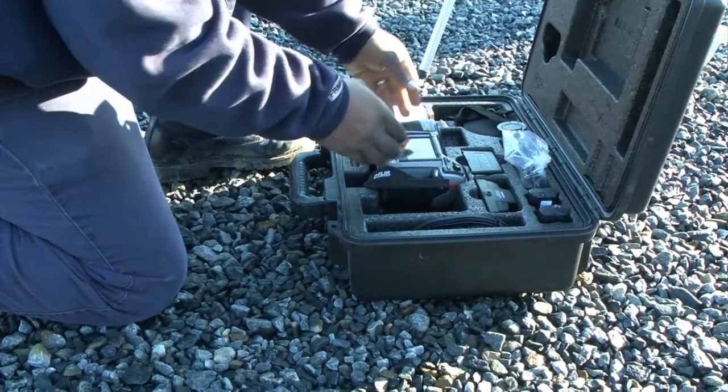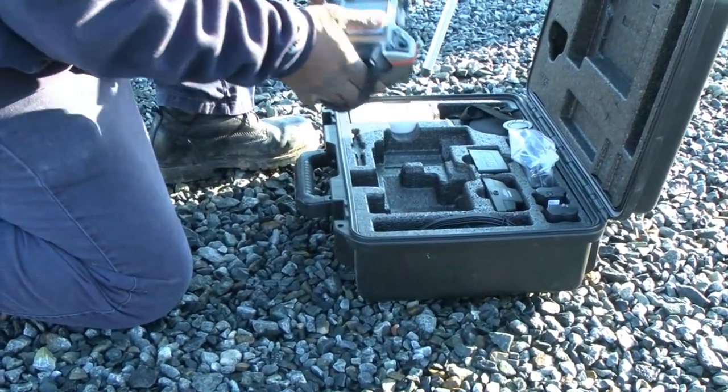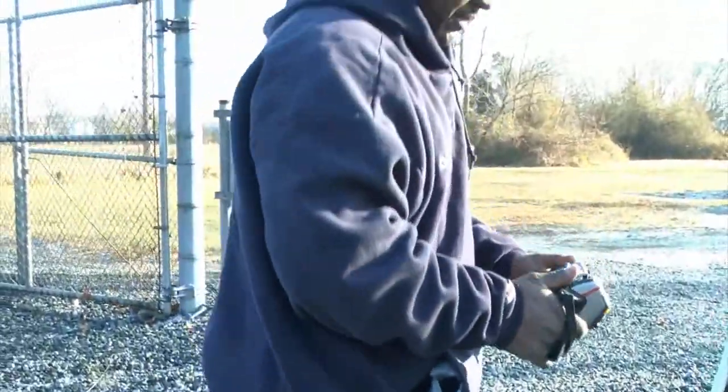Linemen and engineers scan power lines and equipment in substations with infrared cameras. Infrared scanning allows us to check the substation and look for hot spots — points of fatigue or potential failure.